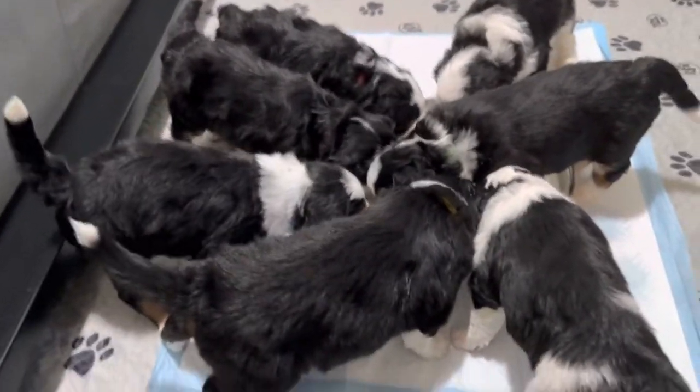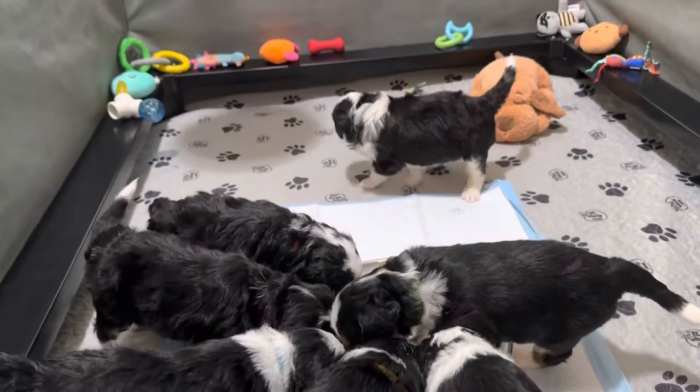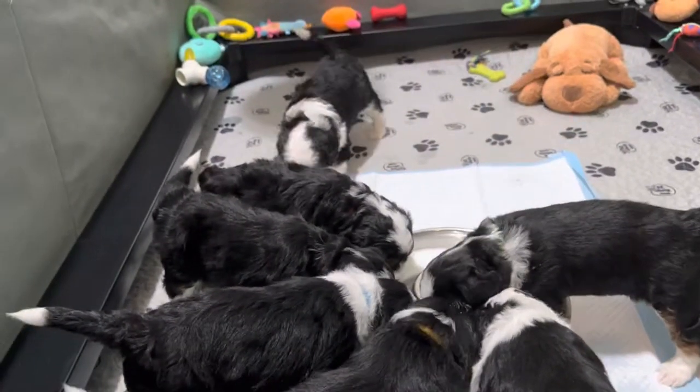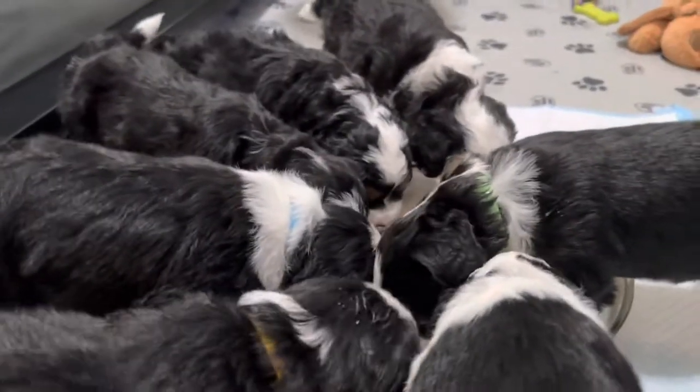They are a real sweet litter. They're playful and easy going. They do vocalize around dinner time because that's how they let us know that they're hungry.